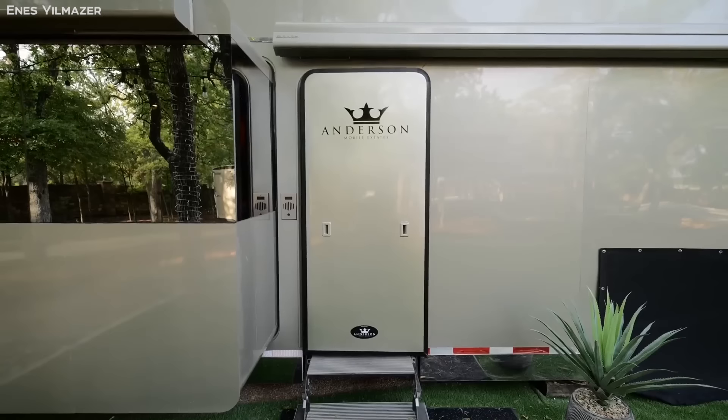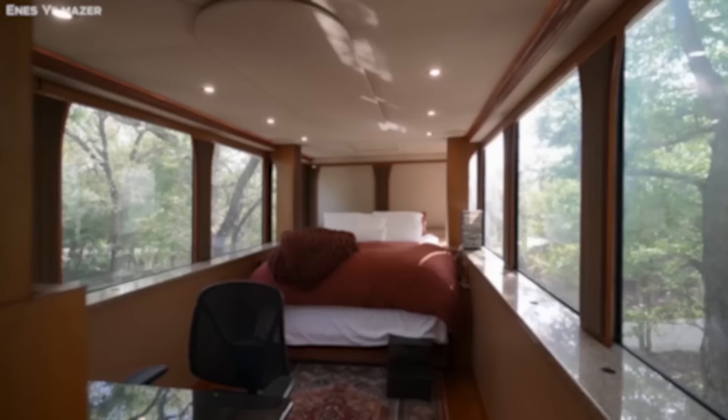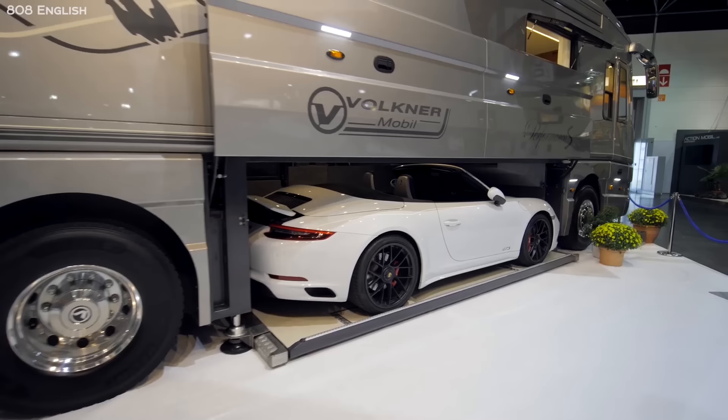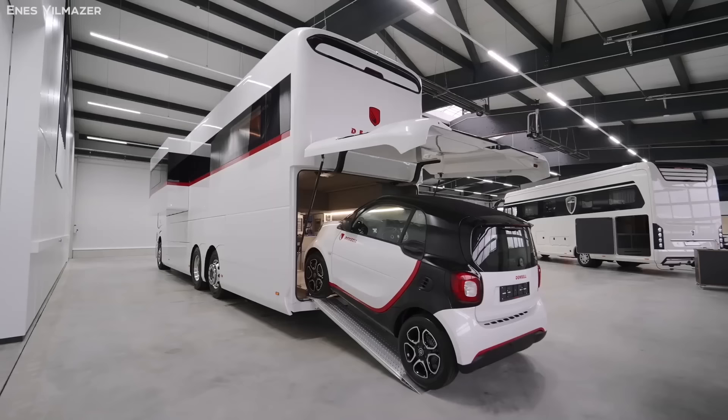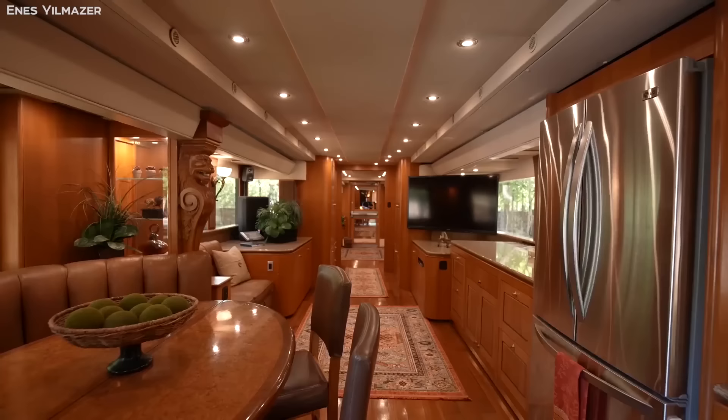From motorhomes with interiors designed by the biggest names in the industry to an RV that can park an entire sports car inside it, here are 10 of the most luxurious and jaw-dropping motorhomes in the world.